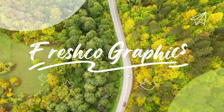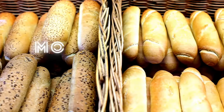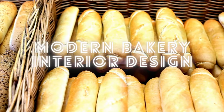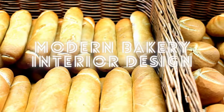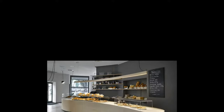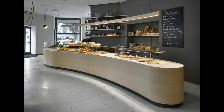Hi everybody, welcome back to Fresco Graphics. Today we'll talk about modern bakery interior design. Hopefully the pictures presented will provide inspiration for all of you. Let's just get started. Baking is a profession where making a good first impression is essential for success.